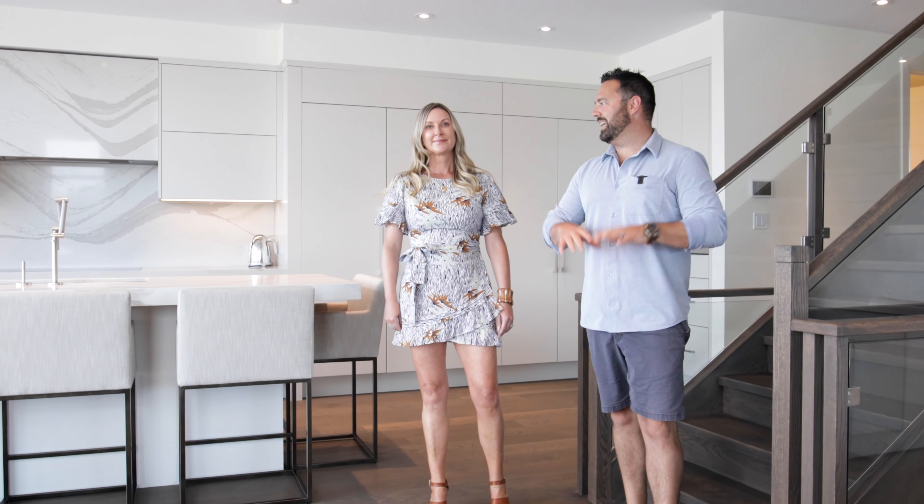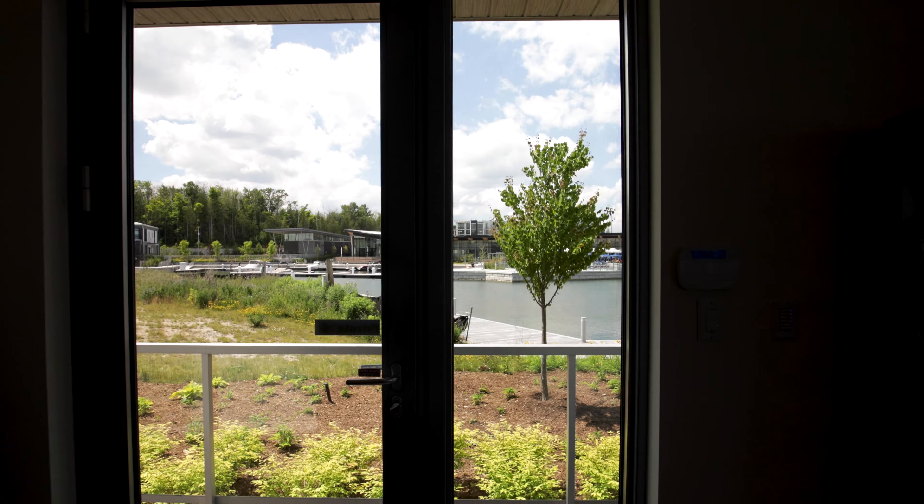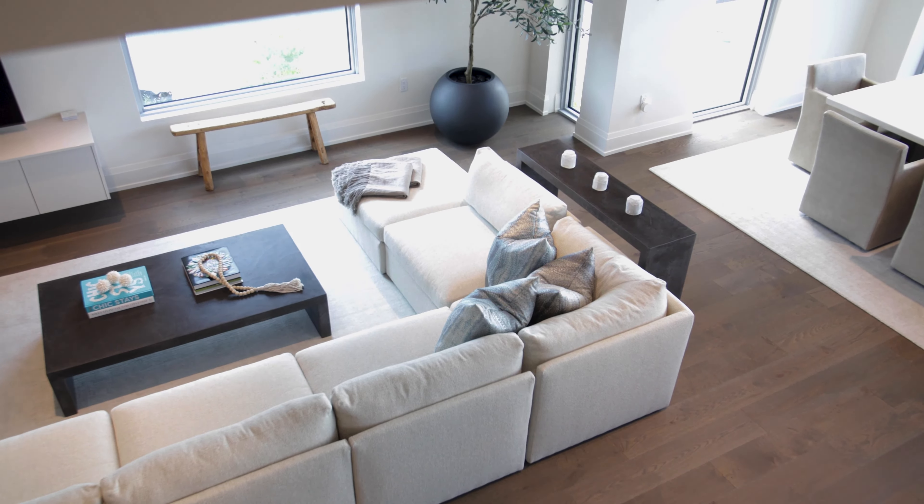These windows, this kitchen, these outdoor spaces, and this staircase all come together to create one of the most well-curated pieces of real estate we have ever seen. All that and more on today's episode.